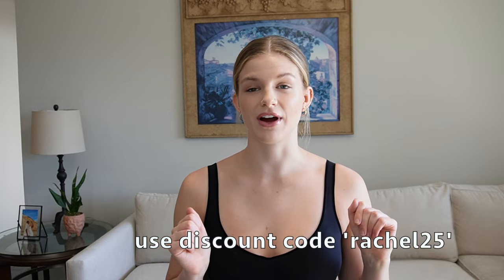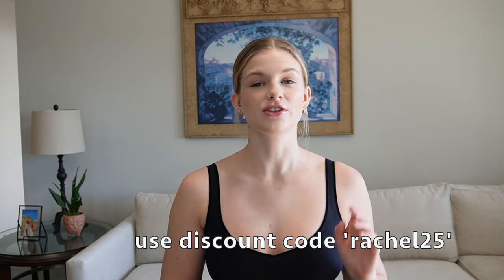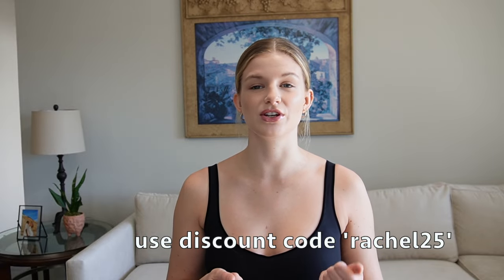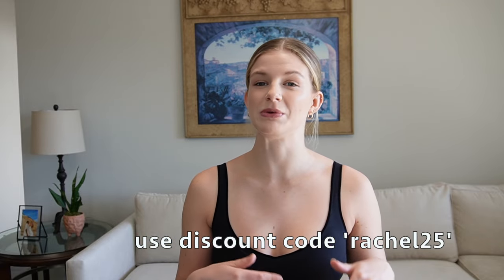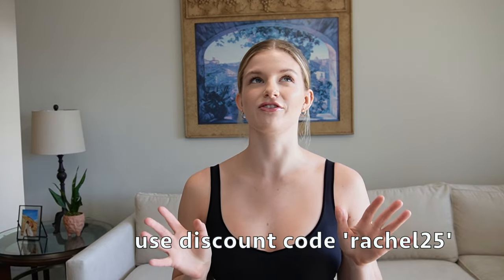If y'all are interested in any of the clothes in this video, I'm going to link them down below, and I also have a discount code — rachel25 — which will save you 25% off all orders at zaful.com. They have really cute and trendy clothes, and a lot of two-piece sets which I know a lot of girls are looking for right now, so use code rachel25. But without further ado, let's get to the haul!